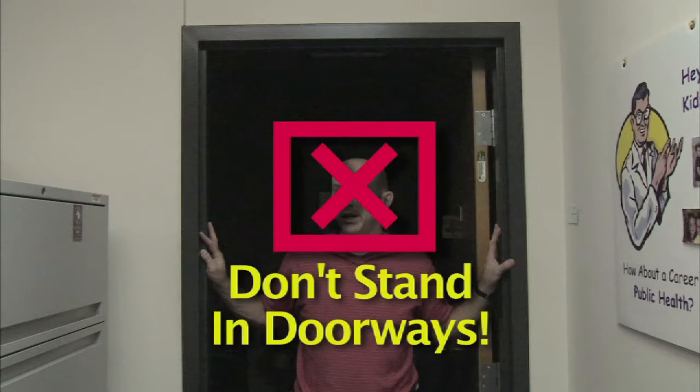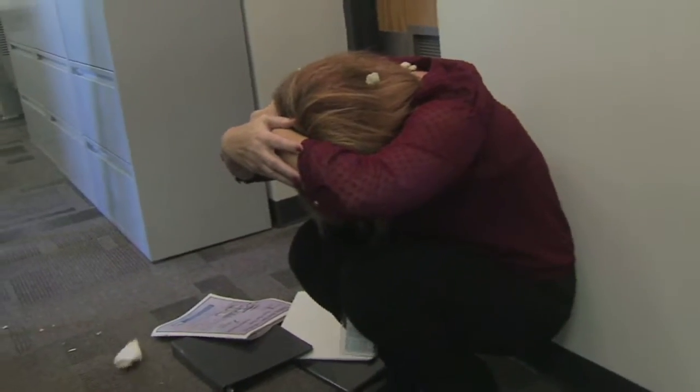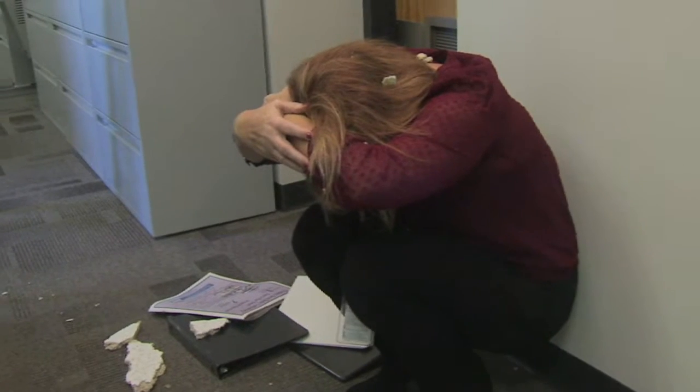If you are unable to drop, cover, and hold on — if you have difficulty getting safely to the floor on your own — get as low as possible, protect your head and neck, and move away from windows and items that can fall on you.